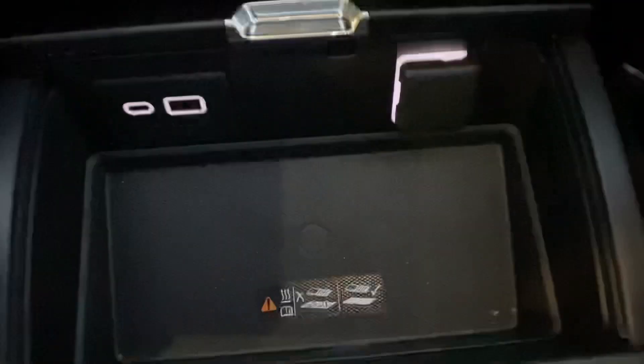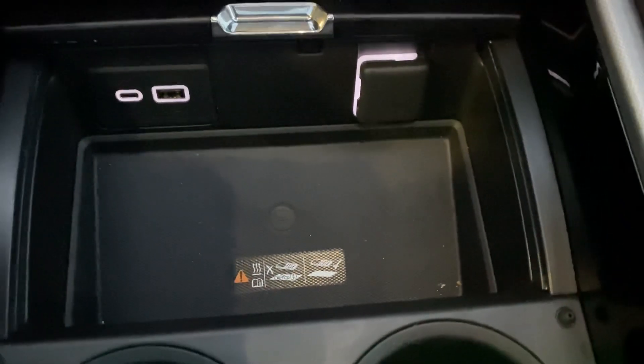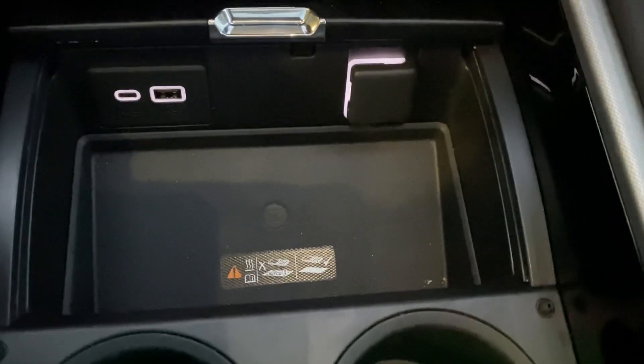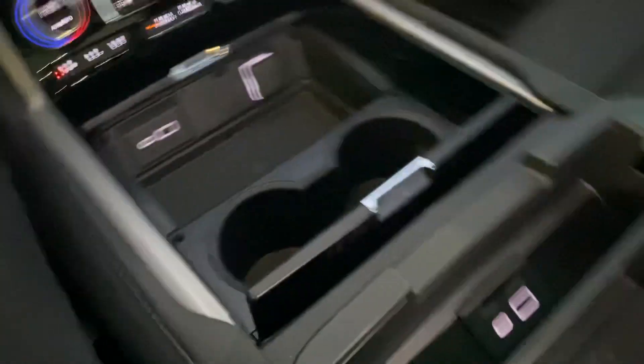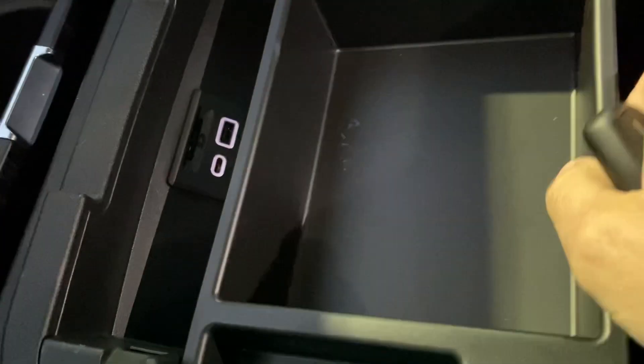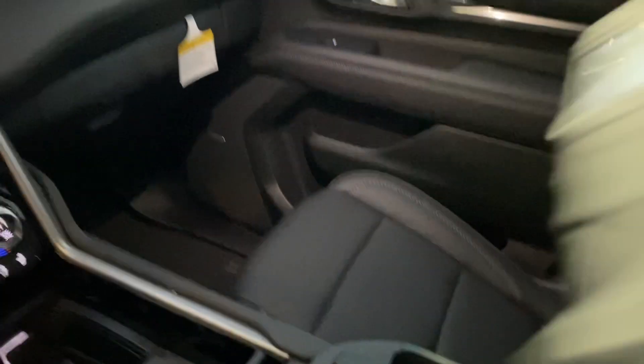Inside that tray is wireless charging — just lay your phone in there and you're good to go. In my case with Apple CarPlay, you hook up your phone, let it charge, and use your phone through the car systems. There are more hookups in the center console and huge storage as well.